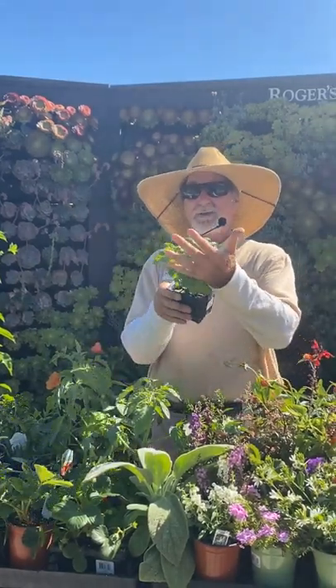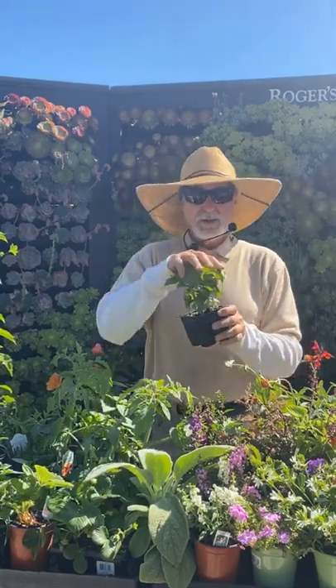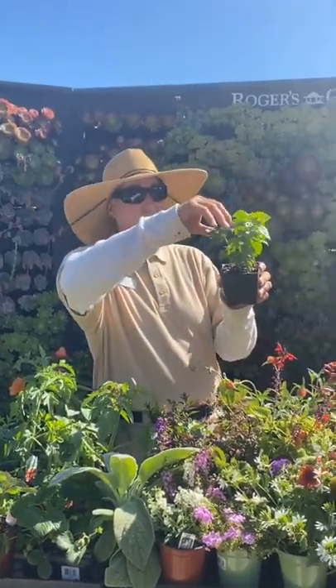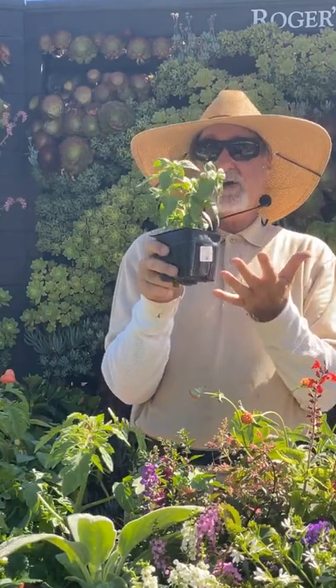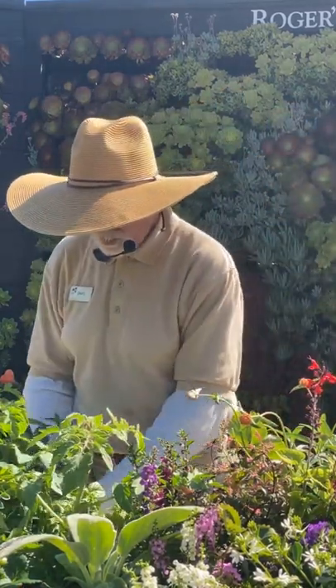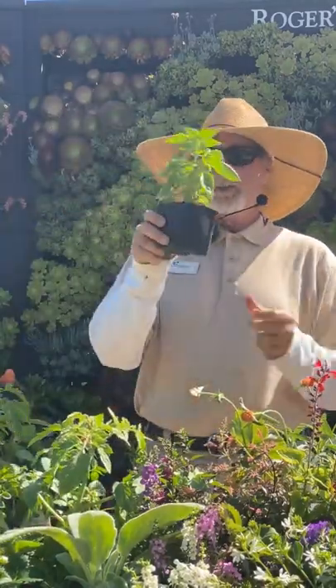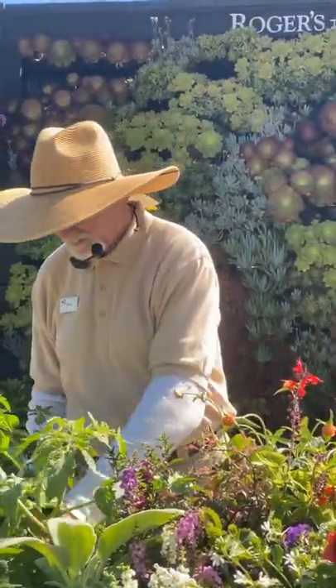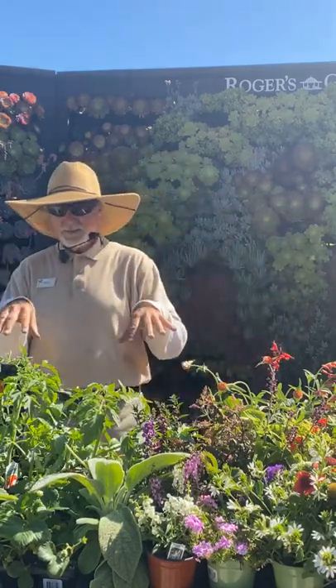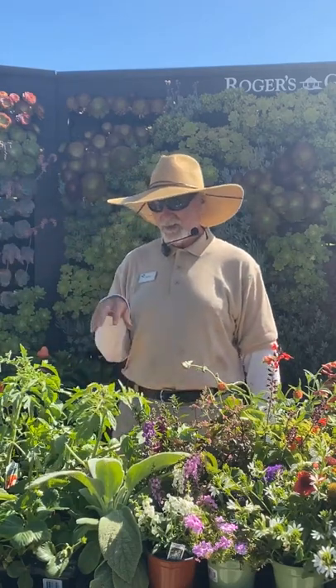A shameless plug — I grow basil at home and I sold some flats to Rogers Gardens. This is a really good sweet basil variety I use for pizza and pesto. To harvest, pinch the top and keep pinching so they don't flower — you want them to keep producing growth. Now is the time for basil. For parsley, put it in a little bit of shade since parsley doesn't like the heat we're going into.